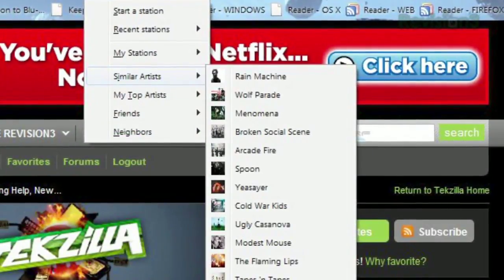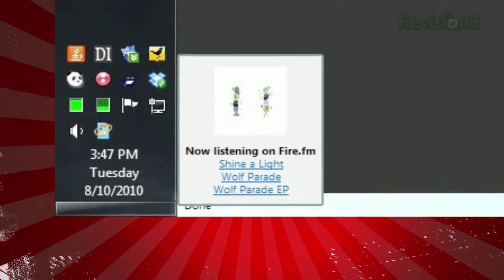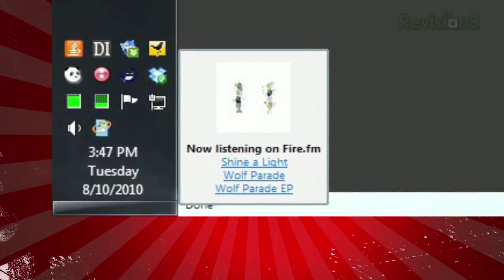Once a song is playing, you can choose similar artists for something new, and you can always choose recent stations to get back to a station you've just been listening to. When a new track starts playing, you'll see a little pop-up in the corner of your screen, alerting you to the title and artist of the song.